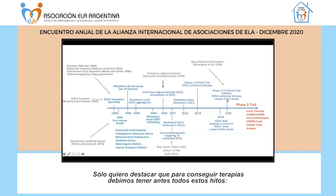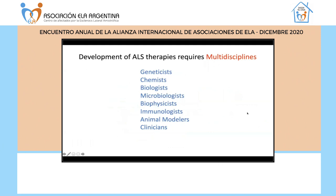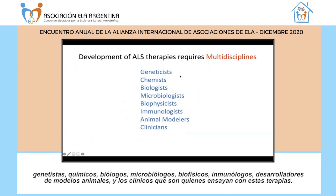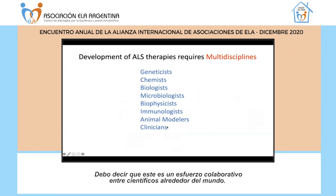When we get to these therapies, we've gone through all these milestones: the discovery of SOD1, what its normal function is, what the mutations do — they don't affect normal function but cause a gain of toxic function related to protein aggregation. The protein becomes misfolded, and this misfolded SOD1 is what causes motor neurons to die. If we can prevent the formation of misfolded SOD1, this will have therapeutic benefit. The development of ALS therapies requires multiple disciplines: geneticists, chemists, biologists, microbiologists, biophysicists, immunologists, animal modelers, and clinicians who test these therapies. This is a collaborative effort between scientists across the world, and this collaboration is absolutely crucial for research.